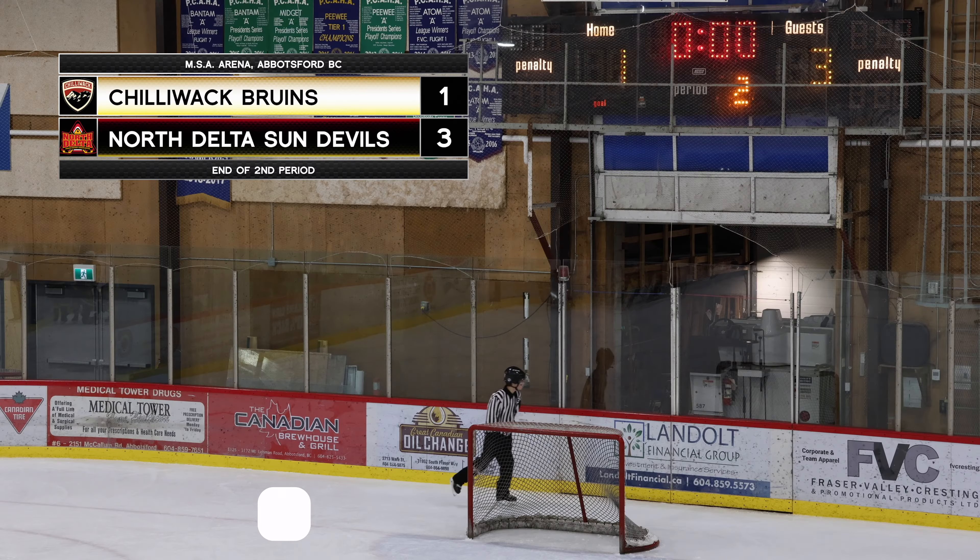Trebek has the puck, gains his own of the Chilliwack Bruins on the far side — Trebek goes coast to coast like he's traveling the world! Just like a wave, going coast to coast. Trebek doing it all on the far side, going for a skate, lets it go — nice shot! Great work by captain Trebek, and North Delta needed that. It was a one-goal game, really close. They pulled away — now up two again. Always nice to have a little bit of a gap, especially with Chilliwack applying so much pressure.